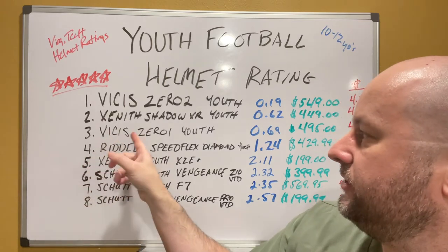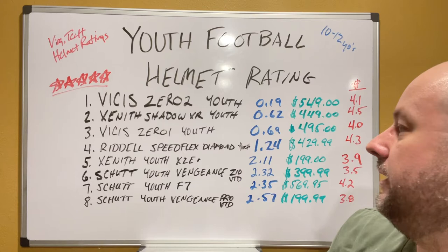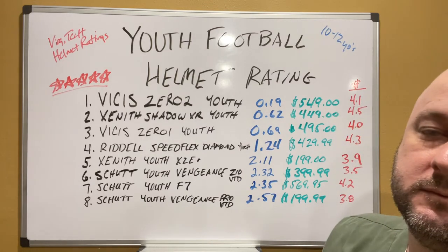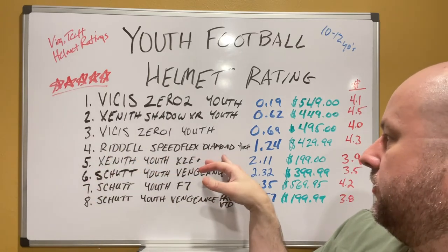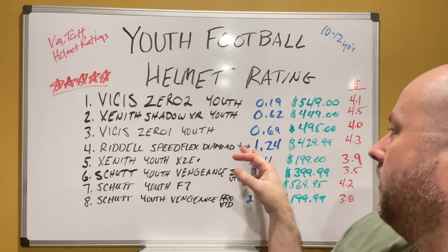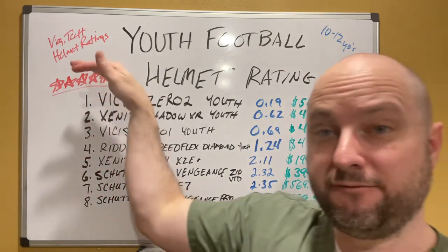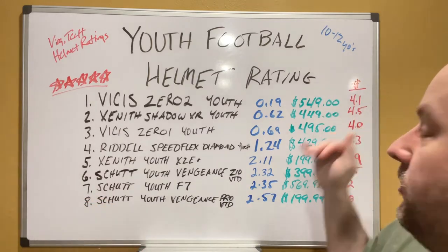Number three is the Vicis 01 Youth, scoring 0.69 at $495 with a four-pound weight. And number four is the Riddell Speed Flex Diamond Youth, scored 1.24 at $429. So what you're seeing now — the top four that scored the highest protection — you're north of $400. But that's what a bat costs these days, and how many of us are buying those bats?